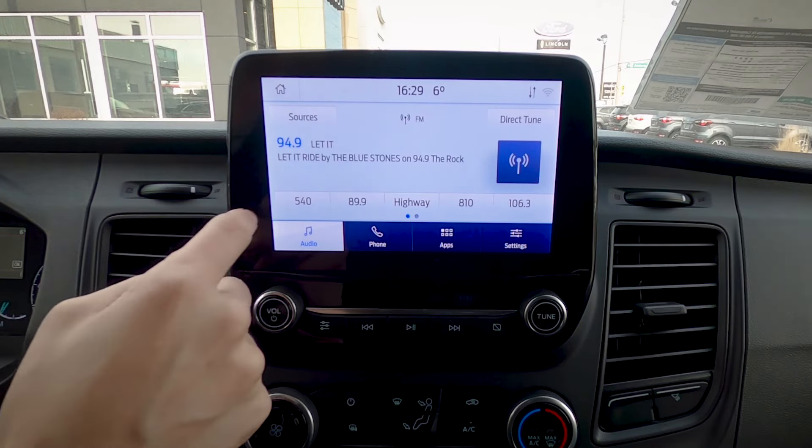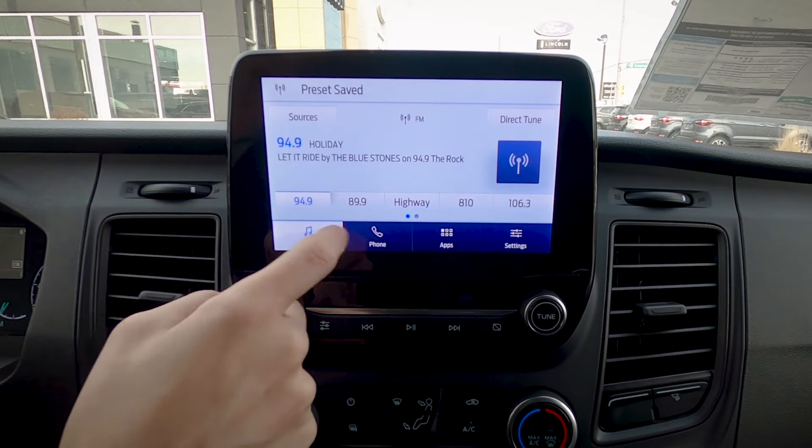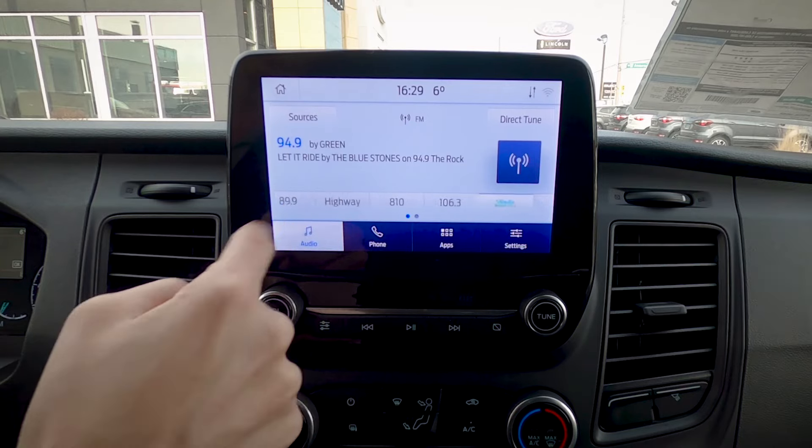If you've changed to a station and want to save it, all you do is press and hold, and as you can see there, it's saved. One of the nice things about these presets is that we can have a mix of AM, FM, Sirius XM, etc., all in the same preset pages.